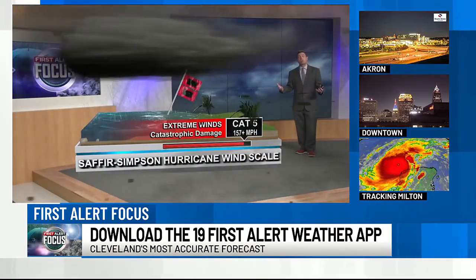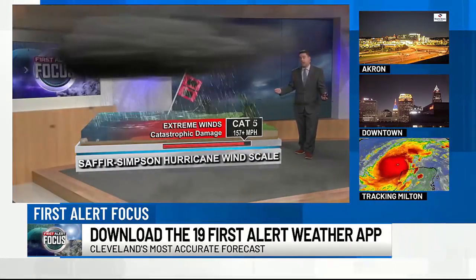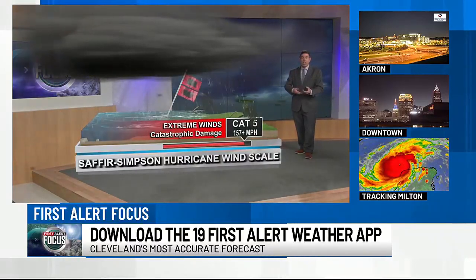You may be thinking, what about Katrina? Well, Katrina was a category five at one point in its life cycle, but it only actually made landfall as a category three.